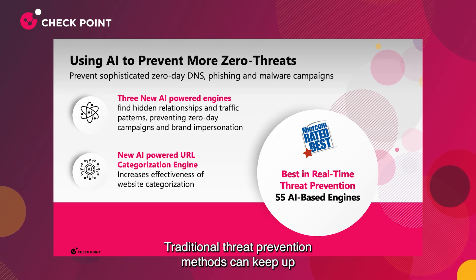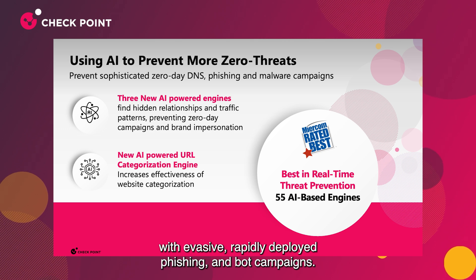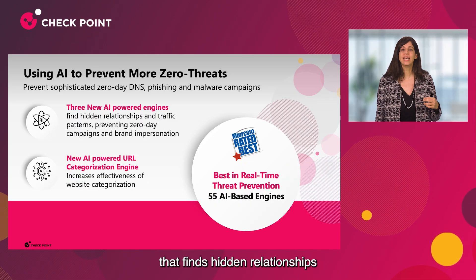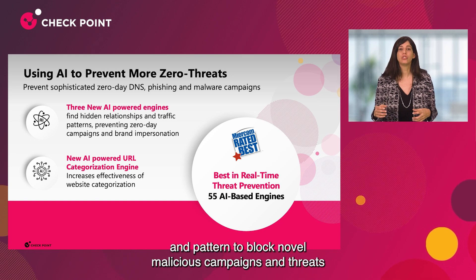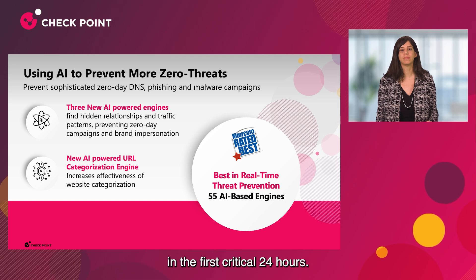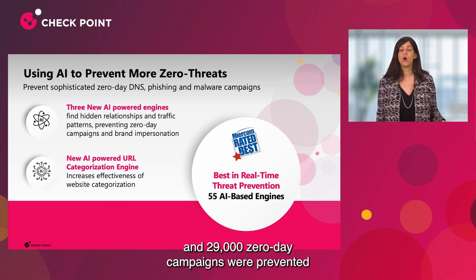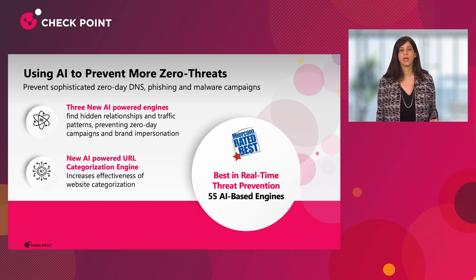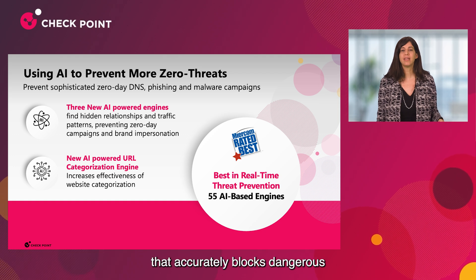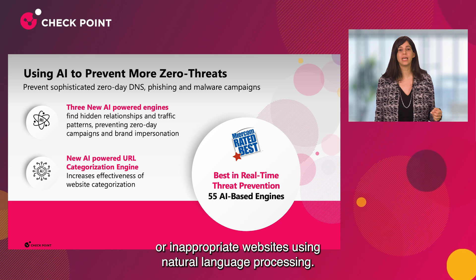Traditional threat prevention methods can't keep up with evasive, rapidly deployed phishing and bot campaigns. This is why we built a new powerful AI engine that finds hidden relationships and patterns to block novel malicious campaigns and threats in the first critical 24 hours. Nearly 500,000 threats and 29,000 zero-day campaigns were prevented just in the last month.